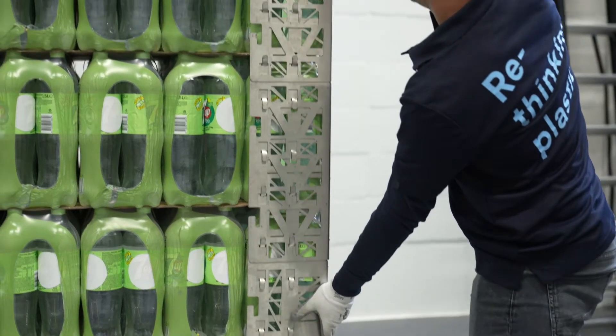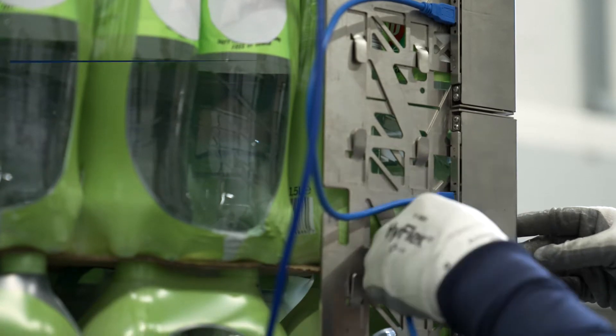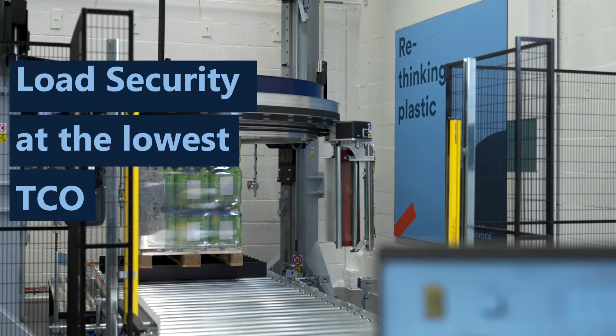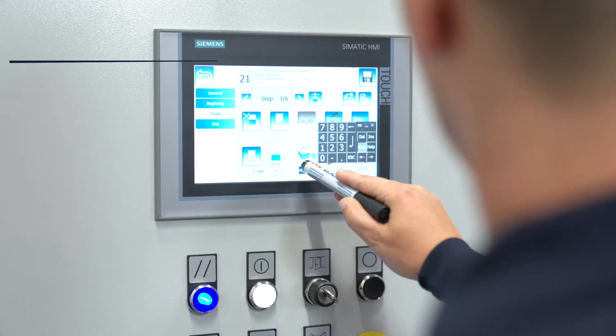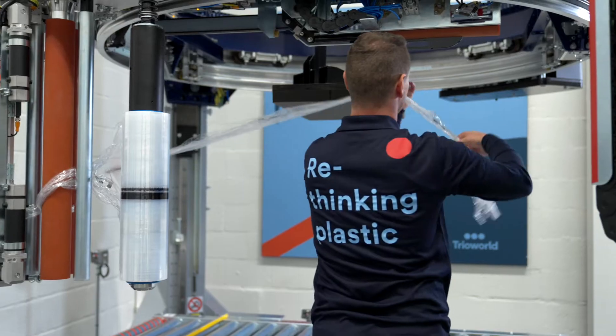After approval, we will continue with the full audit and optimisation of your wrapping process in order to achieve full load security at the lowest total cost of ownership. We will start by optimising the settings of your wrapper for your specific pallet load in combination with the TRIO World stretch film.